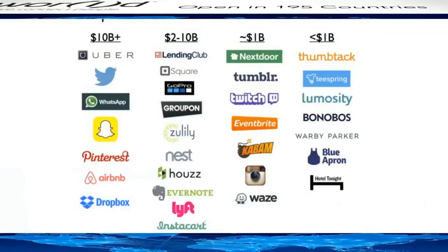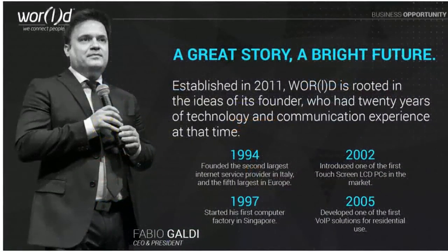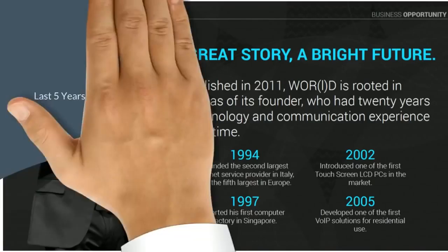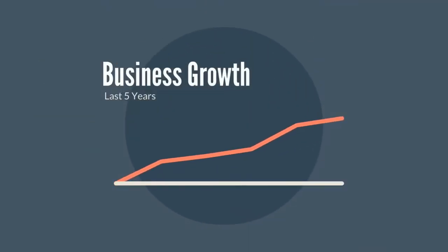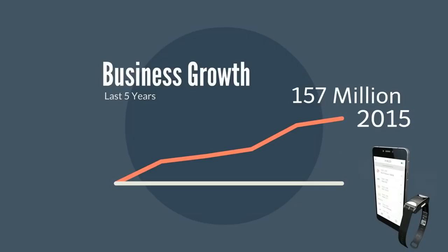With 15 offices around the globe and the ability to ship its products to over 195 countries, World is positioned to be the next multi-billion dollar company. The visionary behind World is CEO and founder Mr. Fabio Galdi. Mr. Galdi has been leading the technology arena since 1994 when he founded the second largest internet service provider in Italy. In 2002 he introduced one of the first touchscreen LCD PCs, and in 2005 he was one of the first to develop VoIP solutions for residential use.